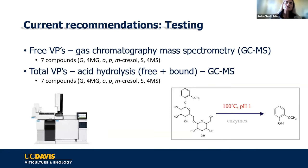I want to touch on testing so you understand what the results mean. For the free volatile phenols, they're volatile and aromatic, and we can measure them with a gas chromatography mass spectrometer. Most labs now will give you more than just guaiacol and 4-methylguaiacol — they will give you a full range of compounds.